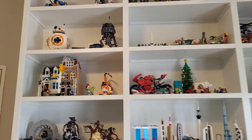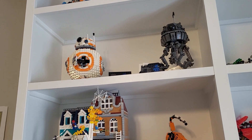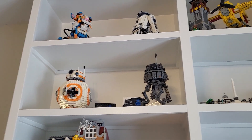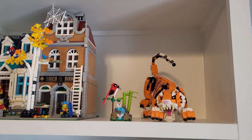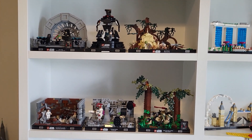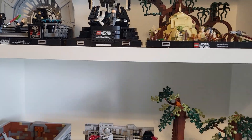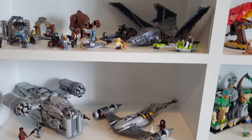Starting up at the top, the Boost sets. Then we have BB-8 and the Probe Droid — I wish they would release more of these style sets. The Birch Books and the Creator 3-in-1 Tiger. Then moving down to the dioramas — these are some of my favorite Star Wars sets, probably my favorites. I think this one is my favorite, but they're all so awesome.